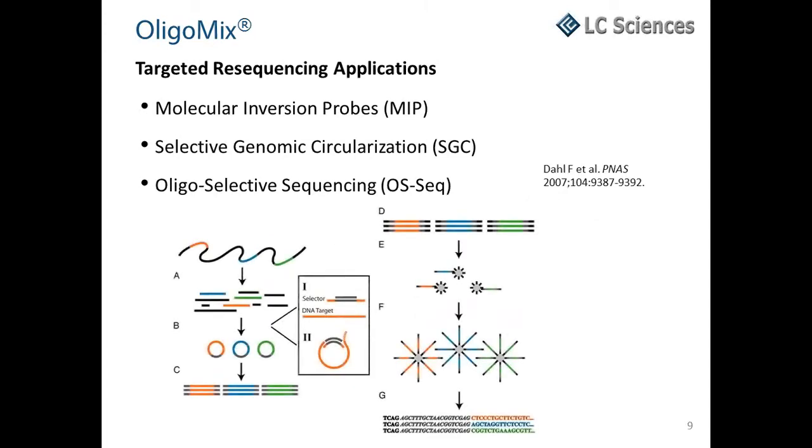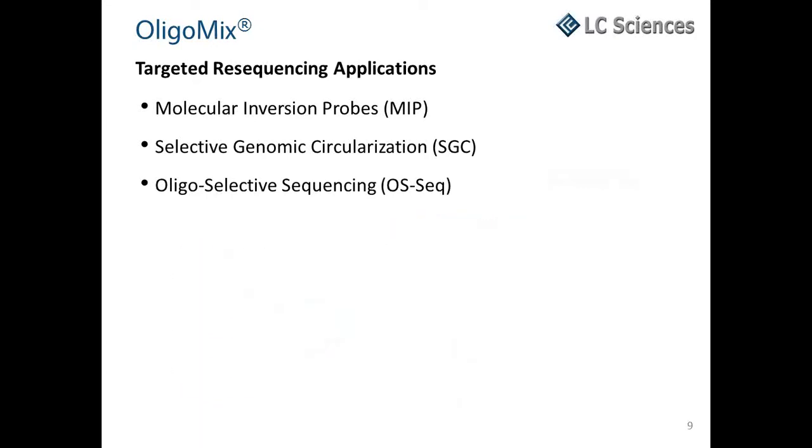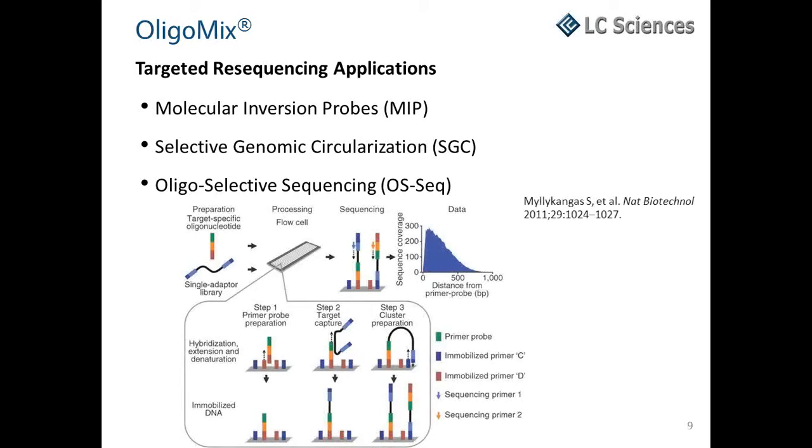In selective genomic circulization, pools of target-specific oligo probes are incubated with a digest of genomic DNA and a general vector oligo. Annealing and ligation steps are performed to circulize the targets before library prep and sequencing. The SGC method differs from the MIP-based approach in that the genomic DNA target is directly incorporated into the circular molecules, versus the oligo probe being circularized as in MIP. In oligo-selective sequencing, the most advanced target capture method, target-specific oligos modify primers which are mobilized on the sequencing flow cell and function as both a capture and sequencing substrate.